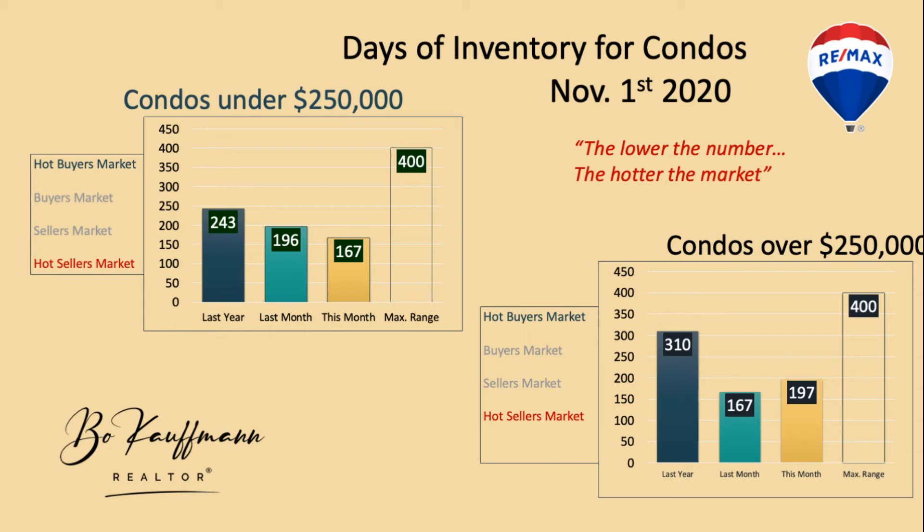For condos over a quarter million dollars, it's a similar story. Last year the inventory level was 310 days; this year it's under 200 — again a jump in the direction of a hotter market. Still, when you compare 197 days to the mid-range of houses, which are at 29 days, it's a very different picture.